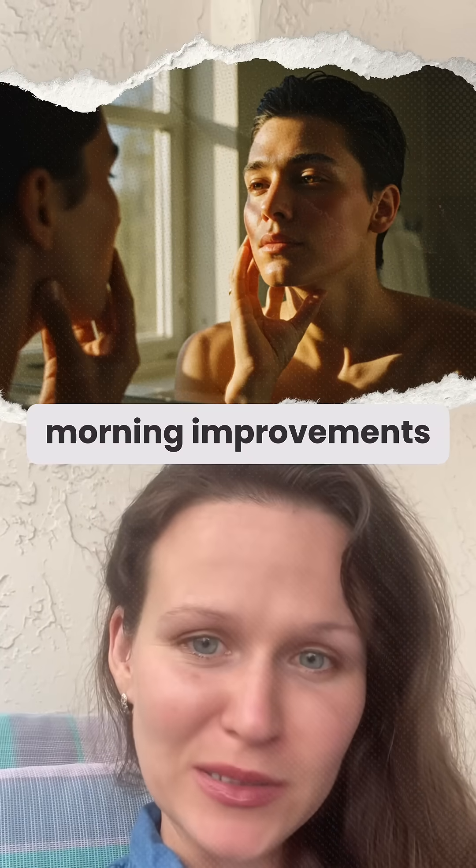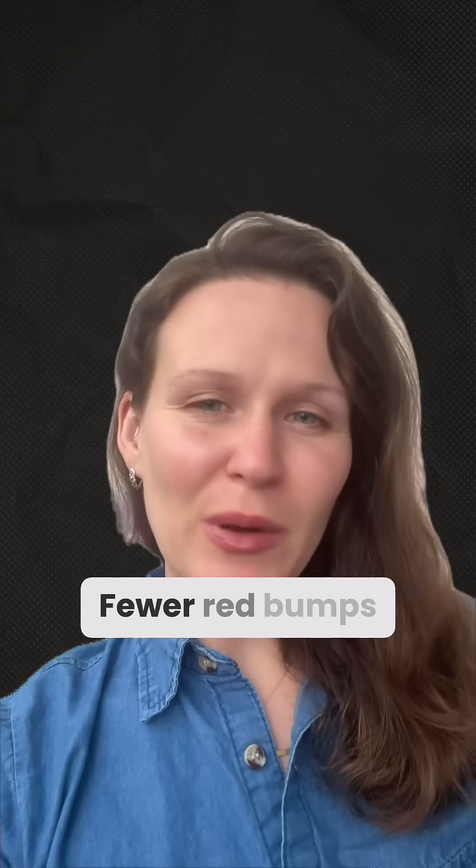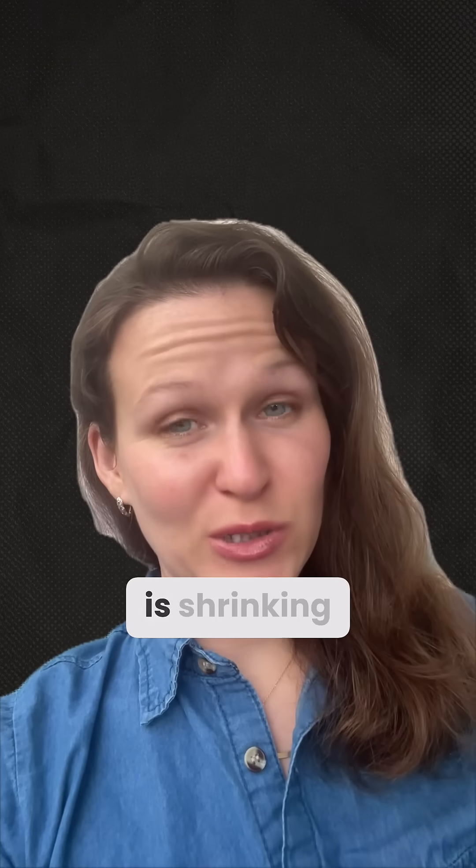There will be morning improvements. Because mites are most active at night, look at your skin when you wake up. Fewer red bumps or papules in the morning is a clear indicator that their population is shrinking.